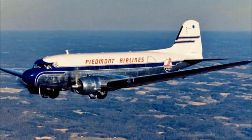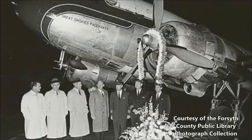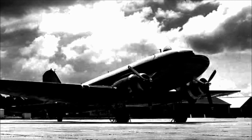The Potomac Pacemaker was the final DC-3 to fly for Piedmont. It had logged 48,000 hours in the air, and its days of flying were finished. The plane became property of the Charlotte Aircraft Company, eventually becoming derelict.